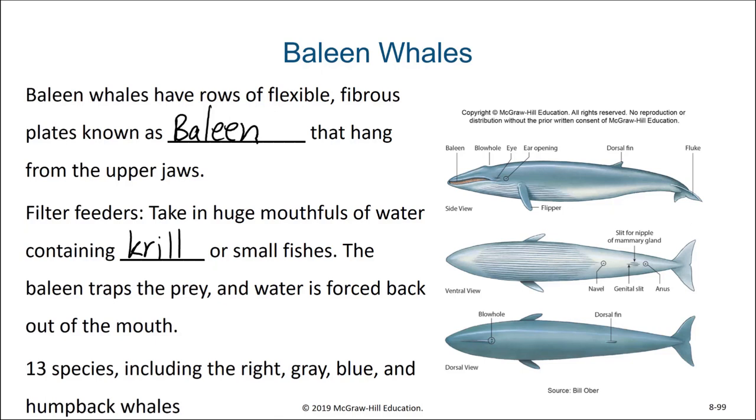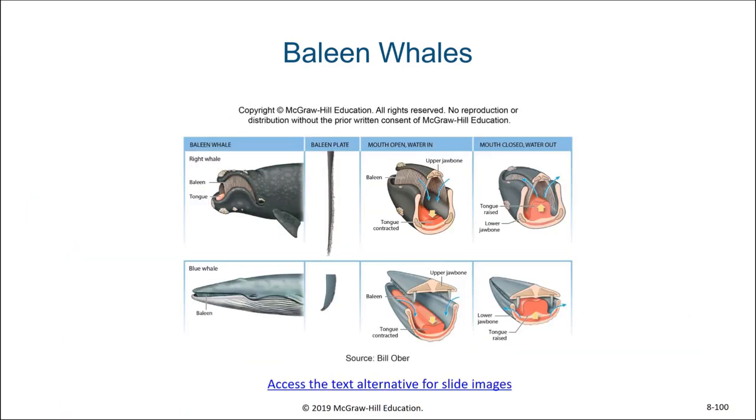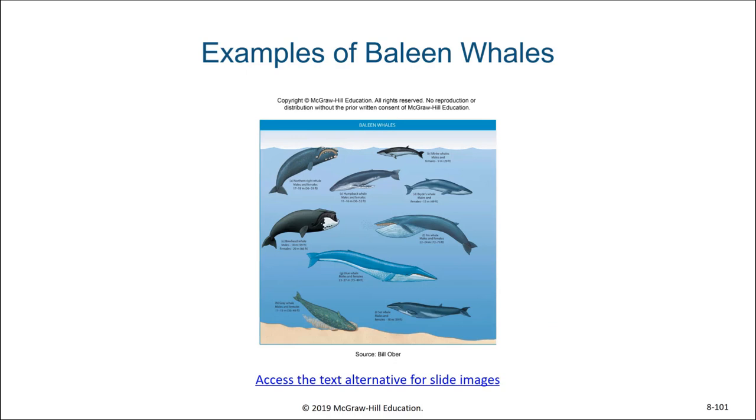The baleen traps the prey as the water is forced back out of the mouth. There are 13 species of baleen whales, including right whales, gray whales, blue whales, and humpback whales. Here we can see what these baleen plates look like and the shape of the mouth cavity for these whales, as well as a variety of baleen whales. These are among the largest animals that have ever lived on planet Earth.